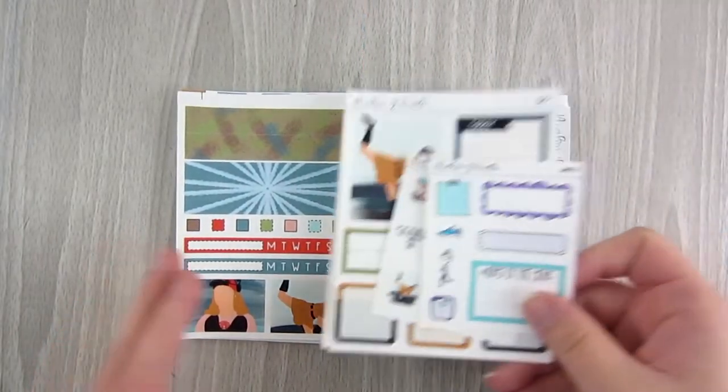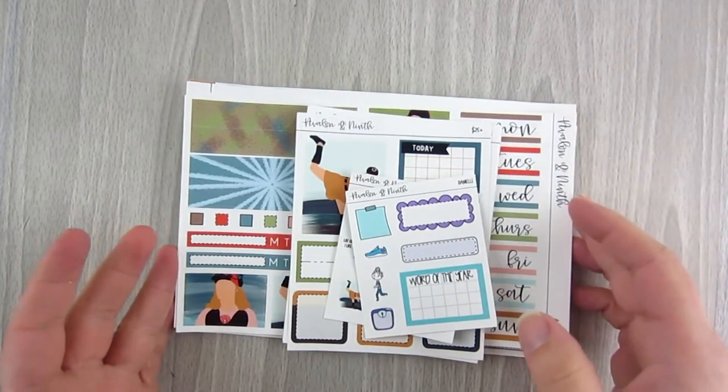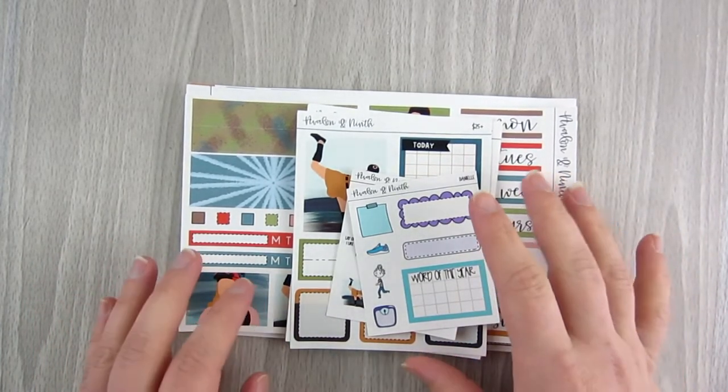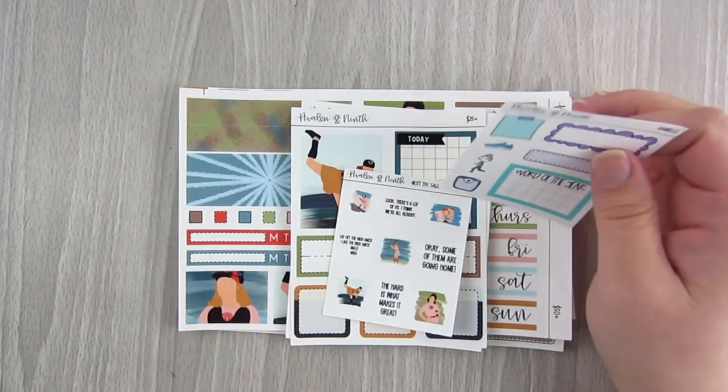Last but not least today is a fairly big order from Avalon Ninth — one of my favorite shops. I love using her in my work planner and for my memory keeping. This order was from the last Planner Collaborative sale as well.